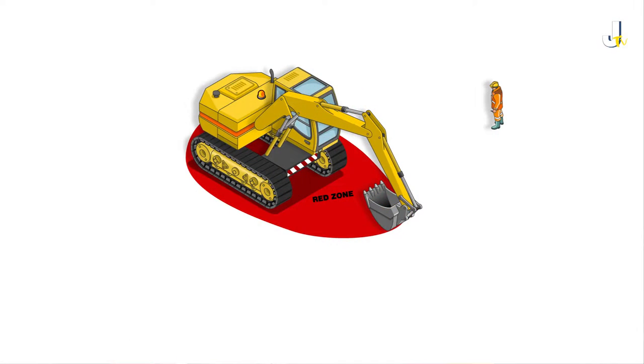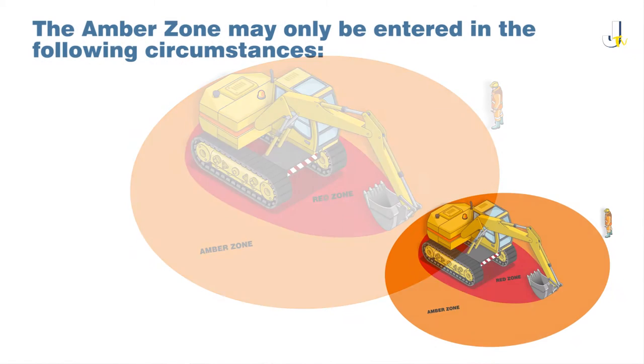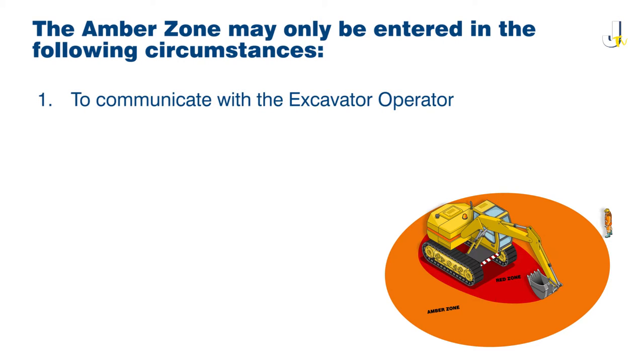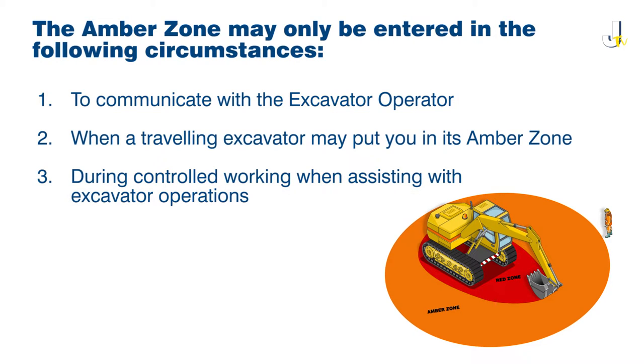The amber zone is the area outside the red zone where there still remains a significant risk of a person being struck or trapped by the excavator's bucket or attachment, and must never be entered except in the following circumstances: to communicate with the excavator operator, when a travelling excavator may put you in its amber zone, or during controlled working when assisting with excavator operations.